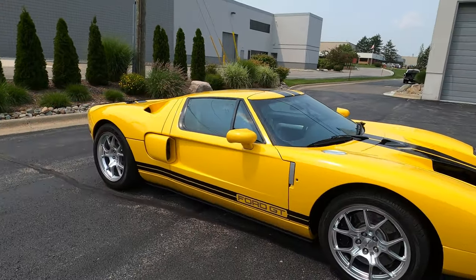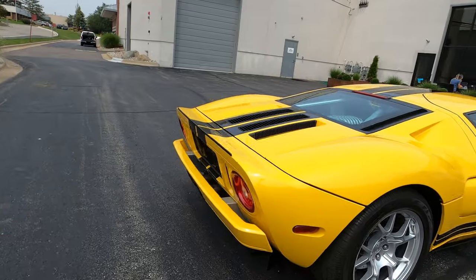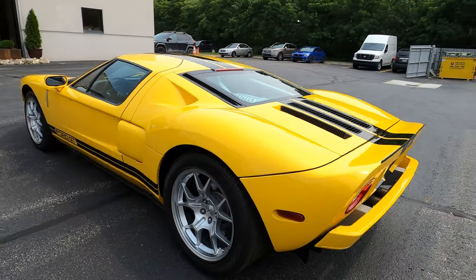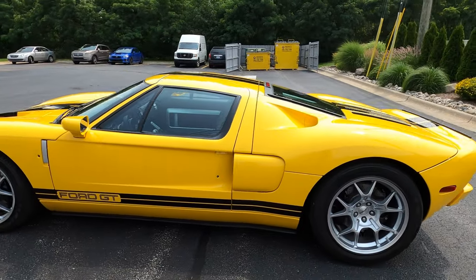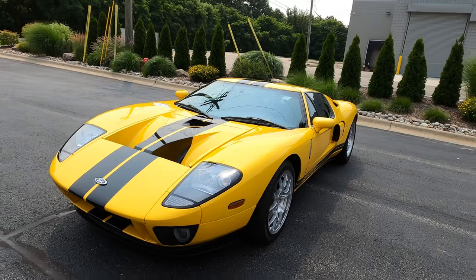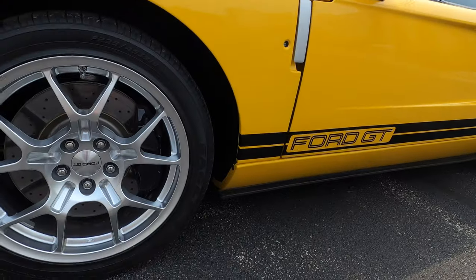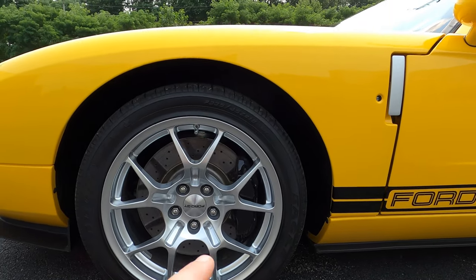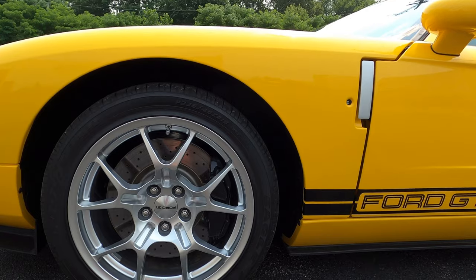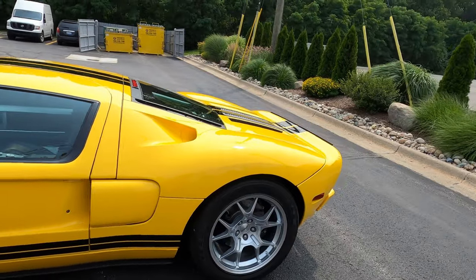Ford GT — this is a 2005 model year painted speed yellow with the optional painted stripes. This car has just over 1,700 miles on the odometer. It has the optional BBS wheels but does not have the optional red painted calipers. The black calipers kind of blend in really nicely — it's an awesome speed yellow color.